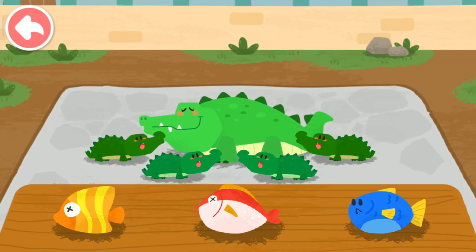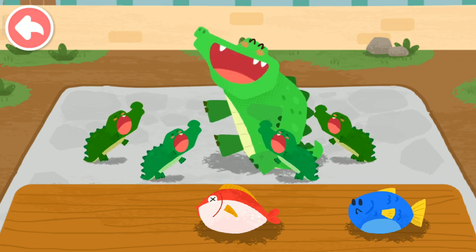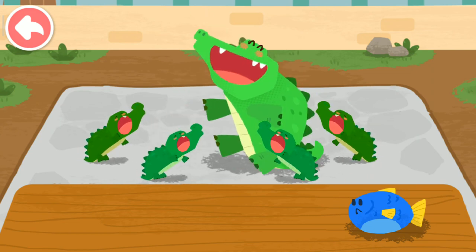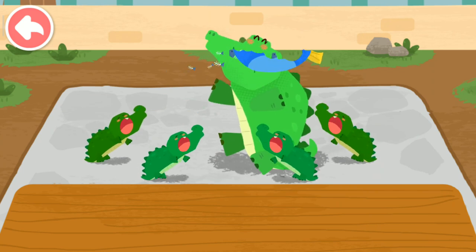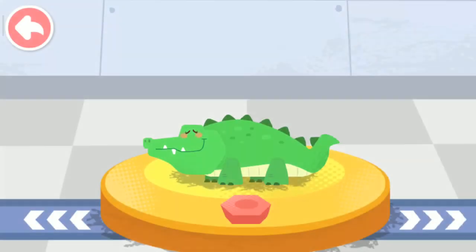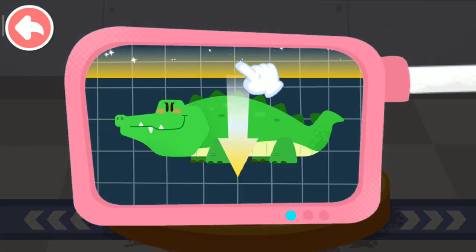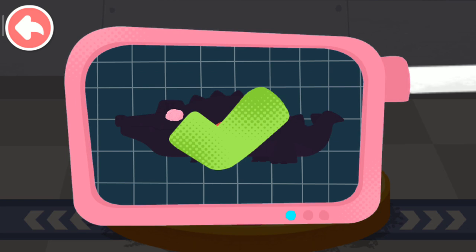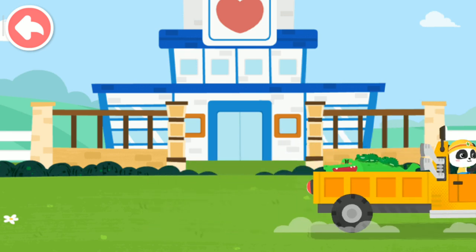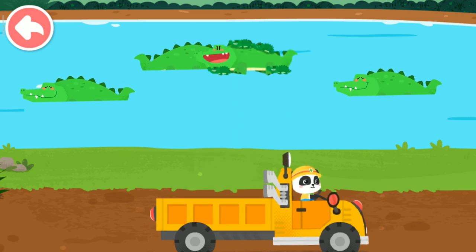Crocodiles like to eat fish. Please help examine it. It is very healthy now! You've helped an animal again! Let's take it home! Crocodiles normally live in a river or a lake.